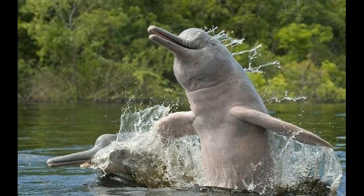Botos are quite playful and curious in the wild. It is not unusual for them to rub against canoes and grasp canoe paddles of fishermen in the rivers. They have been observed pulling grass underwater, throwing sticks, and playing with logs and smaller animals, including fish and turtles.